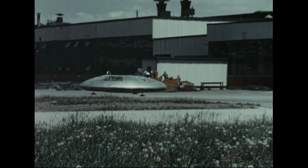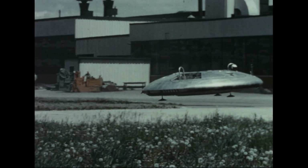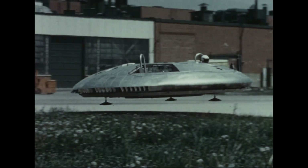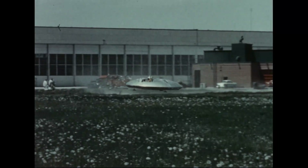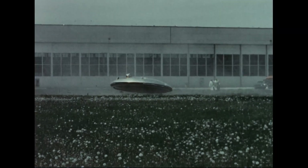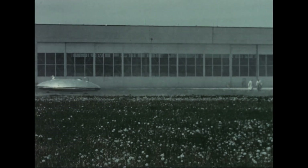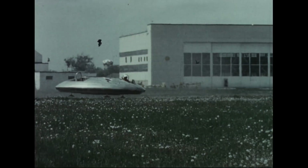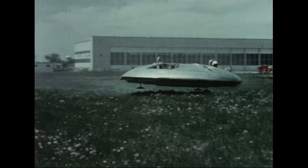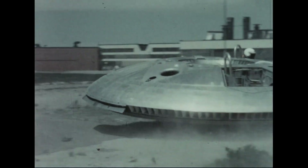In preparation for the final contractual demonstration, a representative course was selected where the vehicle could demonstrate its capability while remaining in view of the observers. The course was laid out to cover concrete, grass and gravel surfaces and included four ditches. Precise directional maneuvers were necessary to avoid surface obstacles. Check flights over this course were performed as the next part of the terrain test program.